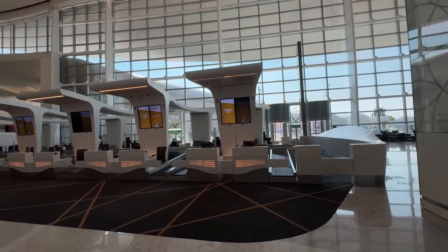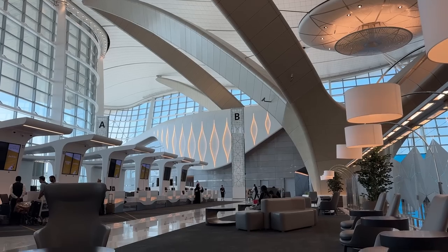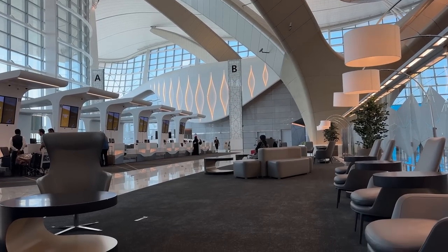This is the dedicated check-in area for first-class and business class customers. It's not as separated as it used to be in the old terminal, but it's still pretty nice and open space — love it.